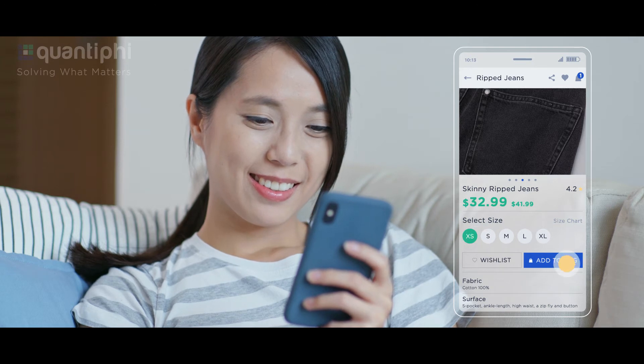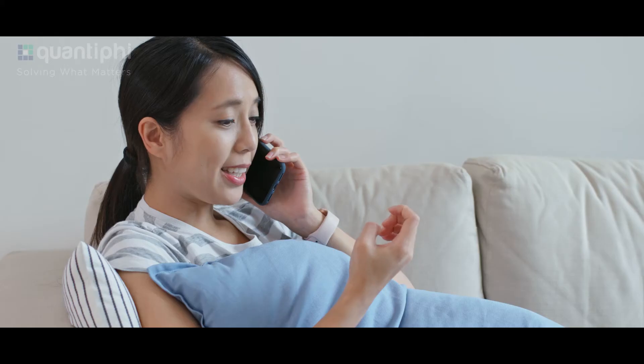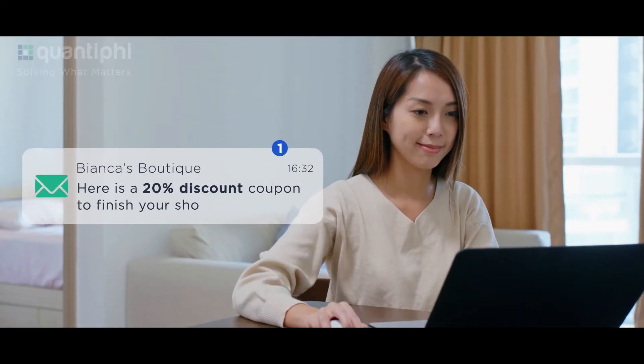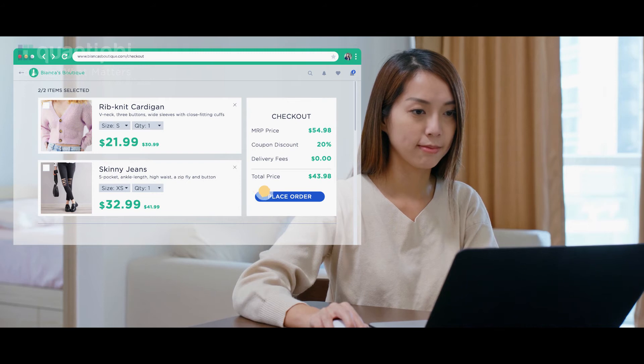She adds both products into the cart, but before checking out, she gets distracted by a call and forgets to place the order. Later that afternoon, she receives a reminder from Bianca's Boutique with an enticing offer. Excited, she comes back to finish her shopping.